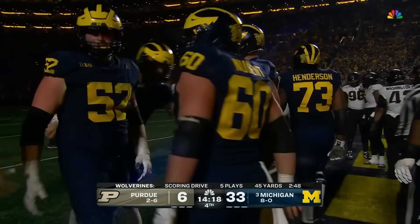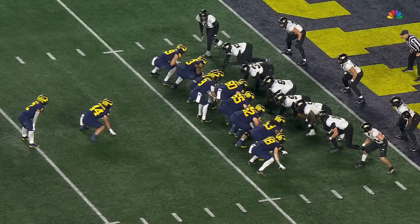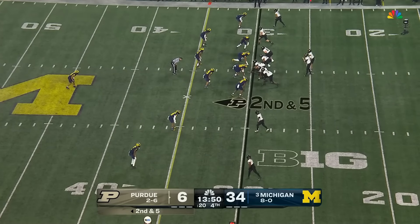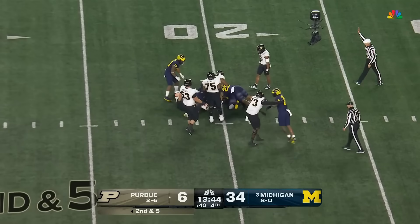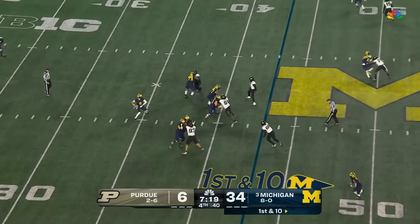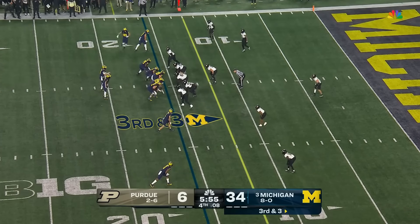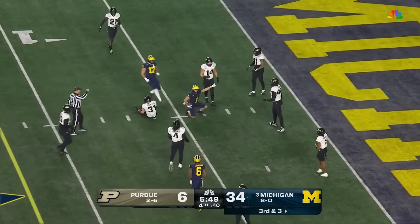He has the ability to run over you, run by you, and juke you. Watch this cut — he bends it outside, then plants the right foot and cuts back inside. They ultimately wear people down. McCarthy perfectly in the bucket for Roman Wilson — he's up over 300 on the day. Really intelligent, and it has helped him as a football player on and off the field to make throws like that. Another one goes to Wilson to set up first and goal.